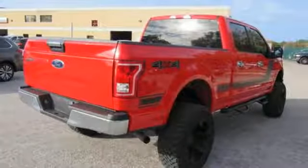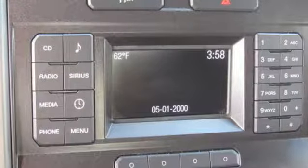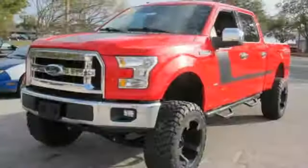Additional features include active grille shutters, electronic shift on the fly, and wireless audio streaming. Built on tradition, built to last — Ford.